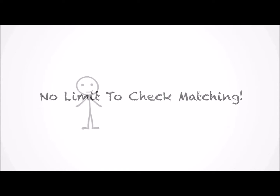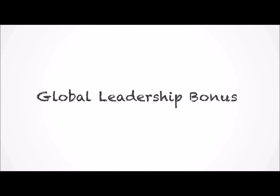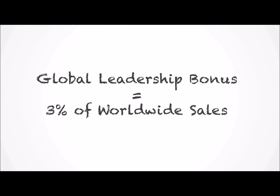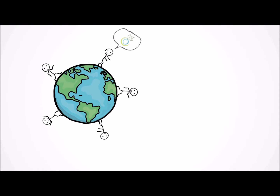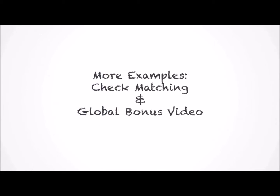The final type of pay is set aside specifically for those who are most effective at referring customers to us. It's called a global leadership bonus — think of it as a performance bonus for high achievers. TruVision Health associates that reach high ranks in our compensation plan will receive shares of 3% of total worldwide sales of the company. So as people all over the world share TruVision Health products, our top performers can earn a little bit of everything. More detailed examples will be shown in the check matching and global bonus video.